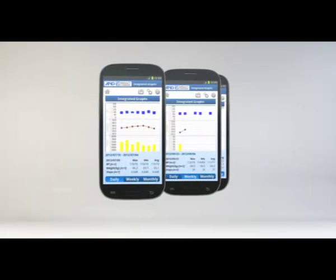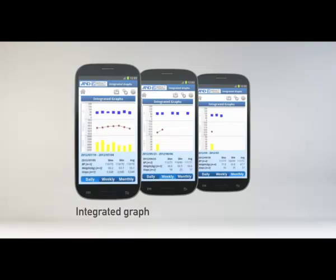Another useful display is the integrated graph that lets you see trends of blood pressure, weight, and pedometer steps together on daily, weekly, and monthly bases.